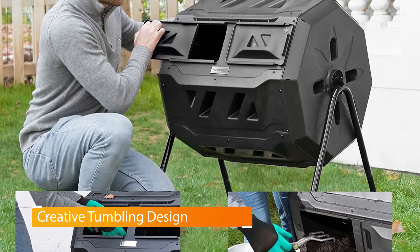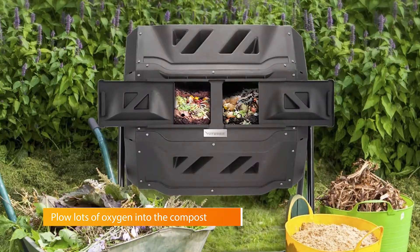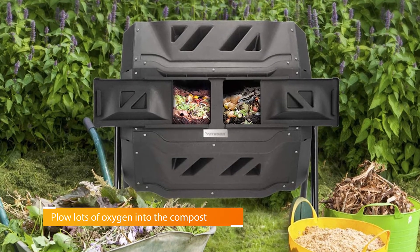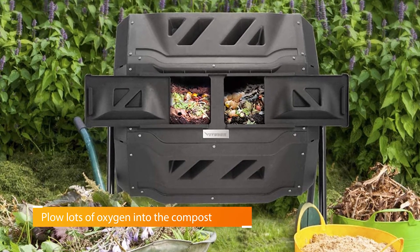Made from galvanized steel and polypropylene plastic, the tumbler is built to last in high temperatures and all kinds of weather. Plus, compost is ready to use in weeks, thanks to its superior air circulation.